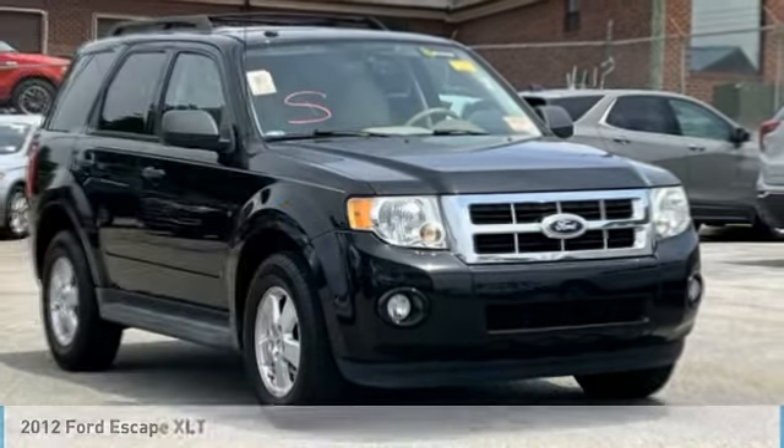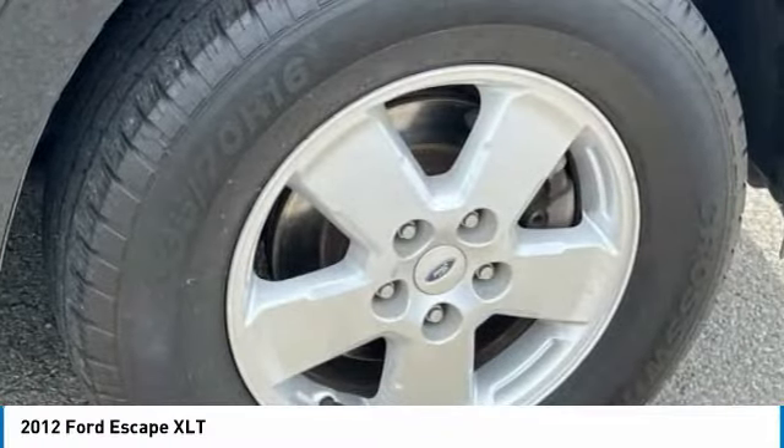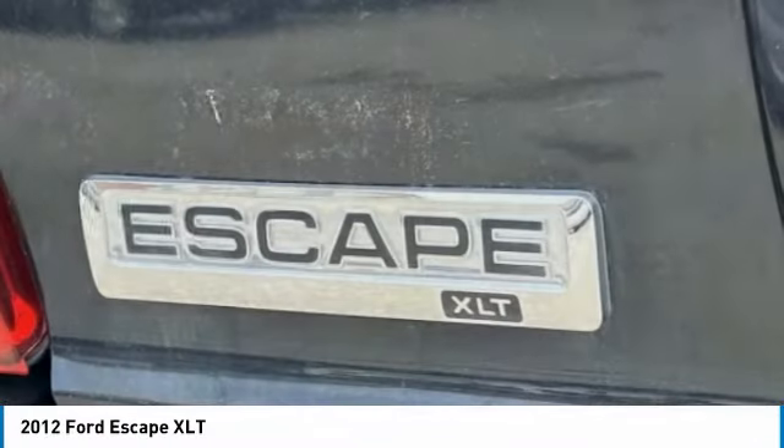Vehicle check out 2012 Escape. Gas engines flex, tow, sip, and go with Ford Escape.